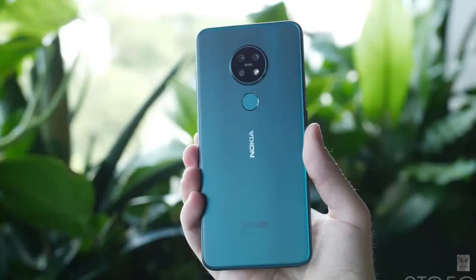Nokia 7.2 is a powerful smartphone with great connector performance. Nokia 7.2 is a smart phone, and Nokia has improved the back-side fingerprint sensor on this device.